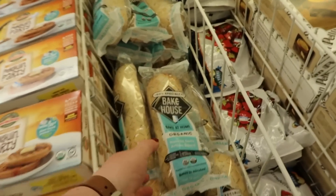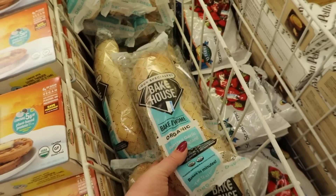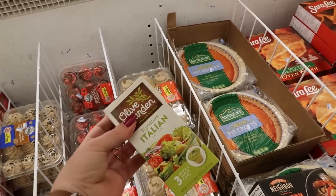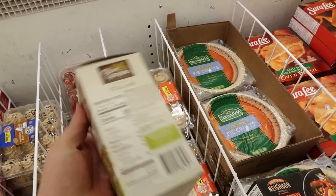Loaves of bread — baked at home, organic, 99 cents. And look at this — we've got those little single-serving cups of Olive Garden dressing for 50 cents.